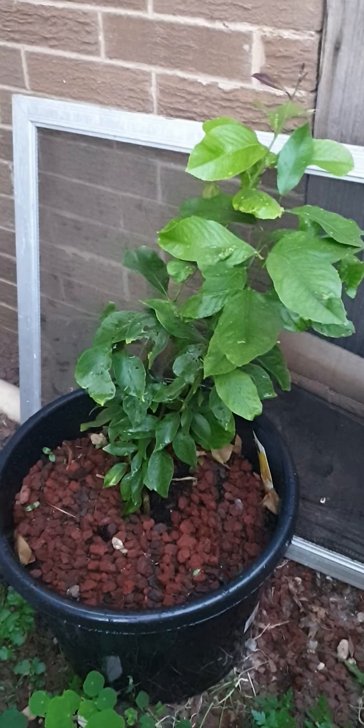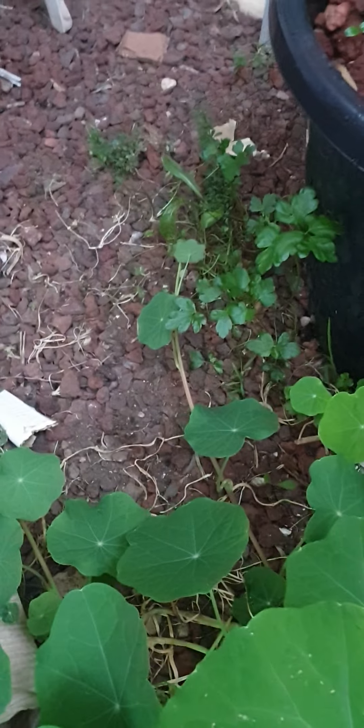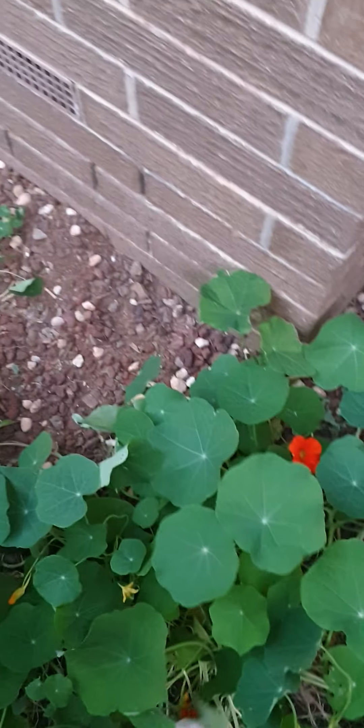Lemon. Coriander — I just put coriander seeds everywhere, let it grow wild. And nasturtiums — they stop the weeds growing.